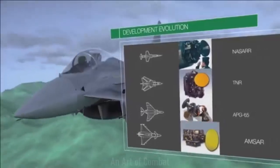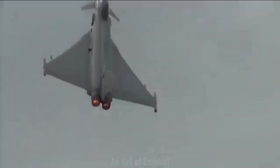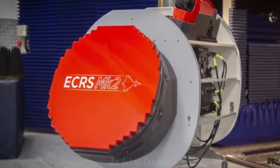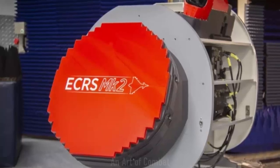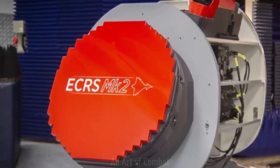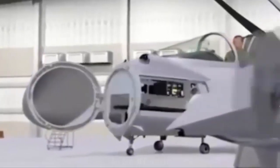The radar prototype, which underwent extensive ground-based testing at BAE Systems' facility in Wharton, Lancashire, has now been successfully installed onto a UK Typhoon Test and Evaluation aircraft BS-116 by BAE Systems. This integration signifies a major step forward in the aircraft's operational capabilities.